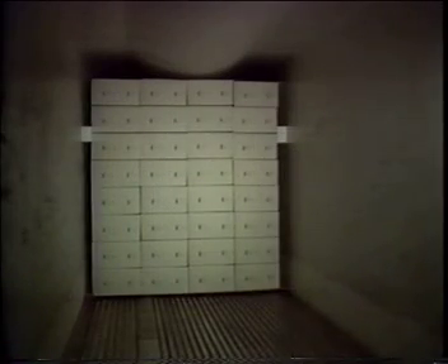Loading directly against smooth walls blocks the air path between the load and the walls. With smooth walls, the load must be placed to allow an air path along the side walls.